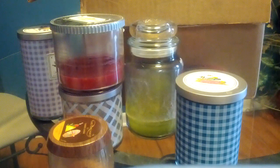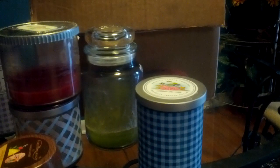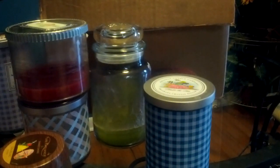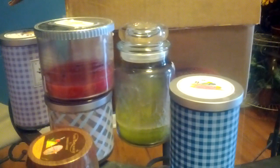Hey guys, this video is so overdue. In fact my box is like overflowing — I had to balance some of this stuff on top of it and even then it would not stay. So it's definitely been time to do one of these videos. This is my candle empties for the past couple of months.